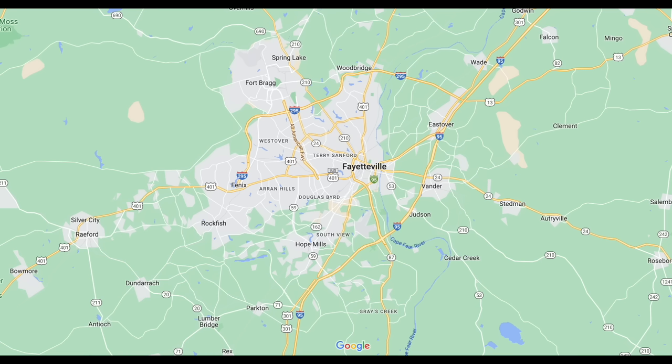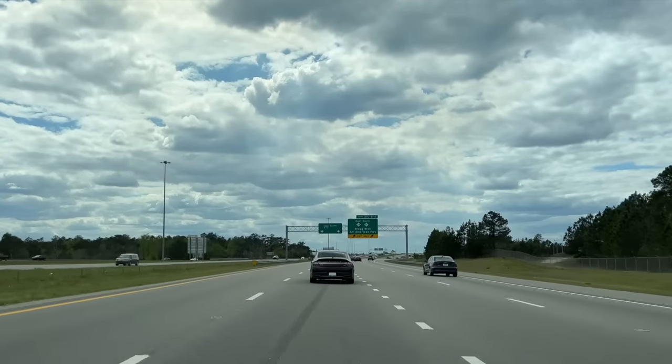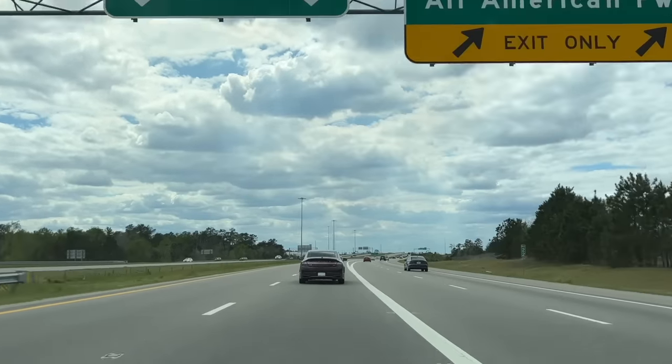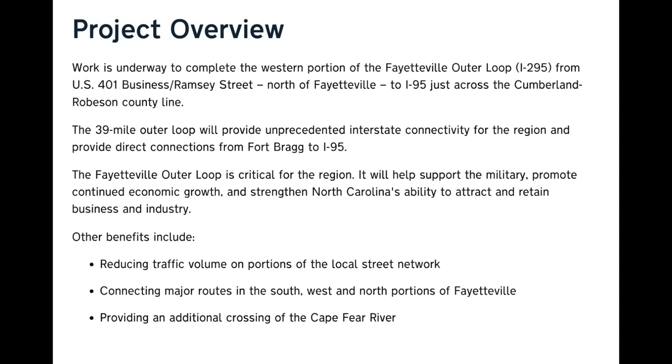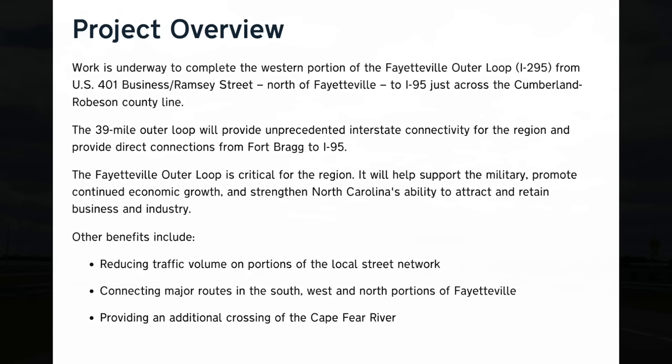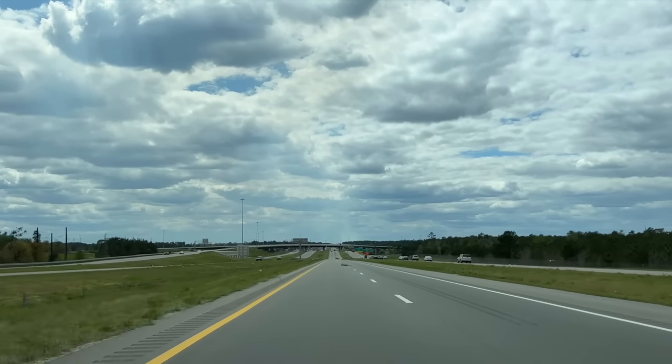Also in eastern North Carolina is the military town of Fayetteville, home of one of America's largest army bases, Fort Bragg. Fayetteville is another city where North Carolina wants a loop to be built, known as I-295, which is partially completed around the western side of the city. The loop is around halfway complete right now and provides a connection between Fort Bragg and I-95. Per the NCDOT website, the Fayetteville outer loop is critical for the region — it will help support the military, promote continued economic growth, and strengthen North Carolina's ability to attract and retain business and industry. NCDOT says it's slated for completion in 2026, with the full cost of the beltway clocking in at around $1 billion.